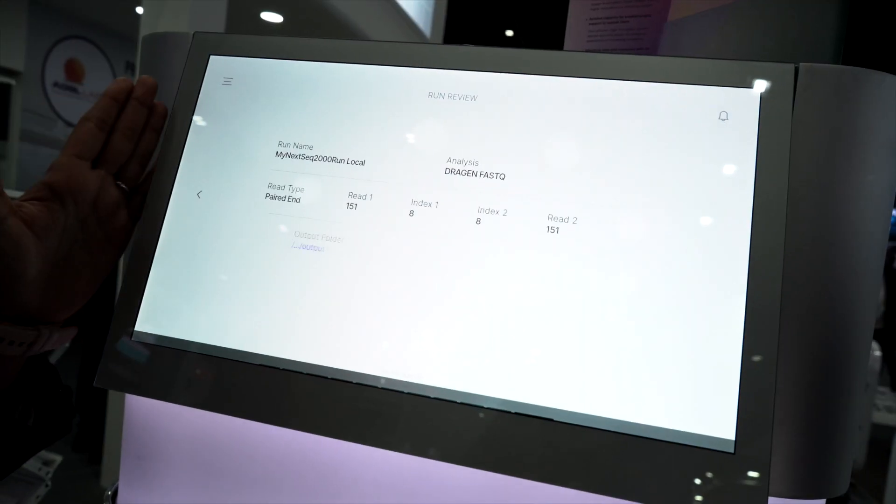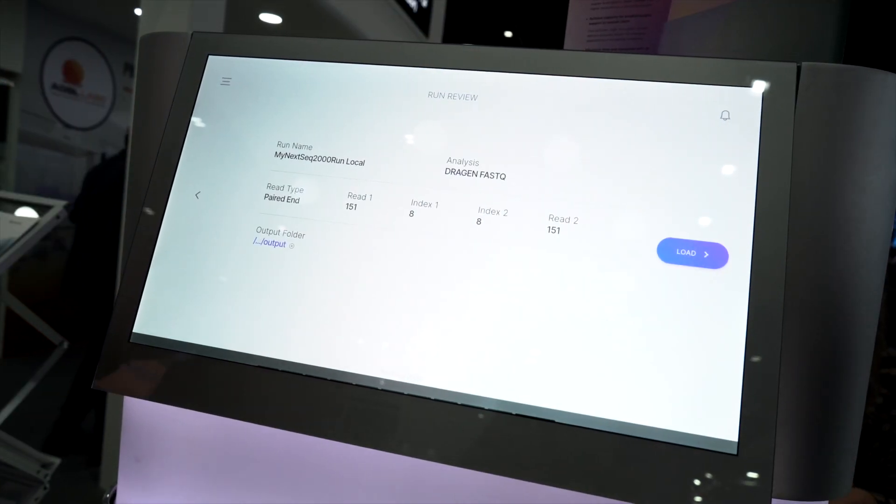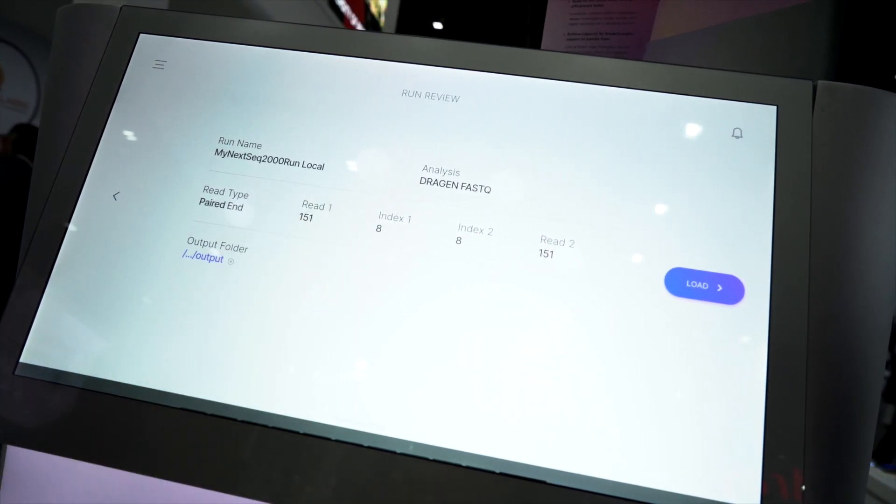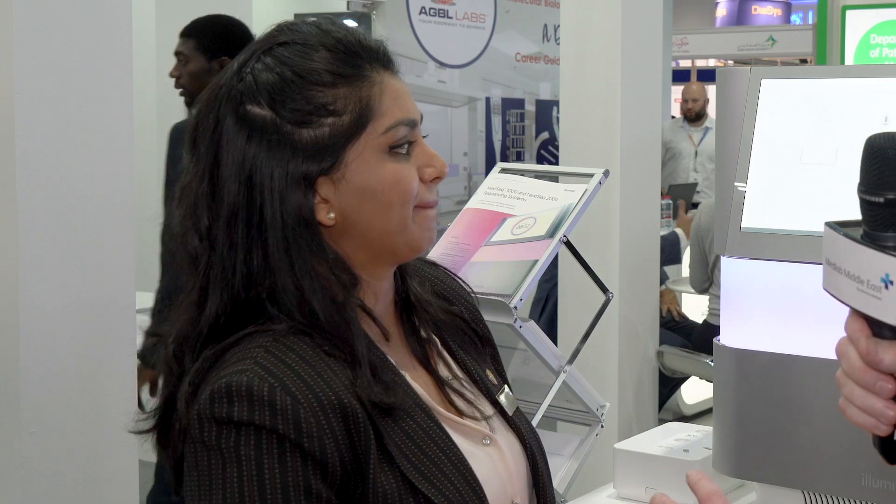This gives you a rundown of the specifics of your Illumina sequencer. What Illumina takes pride in is the short read technology, making it easier and faster to sequence your DNA. A typical sequencing run can go from nine hours to 48 hours depending on how many samples of DNA you're actually sequencing.